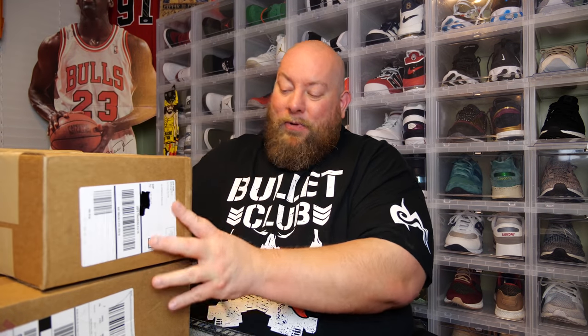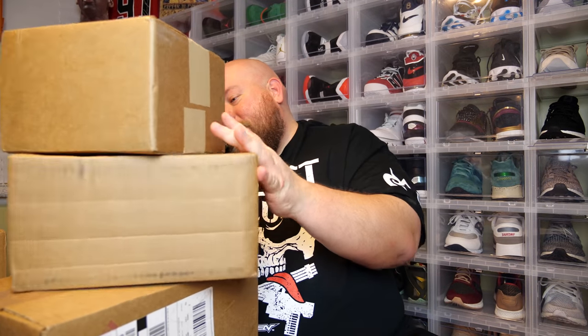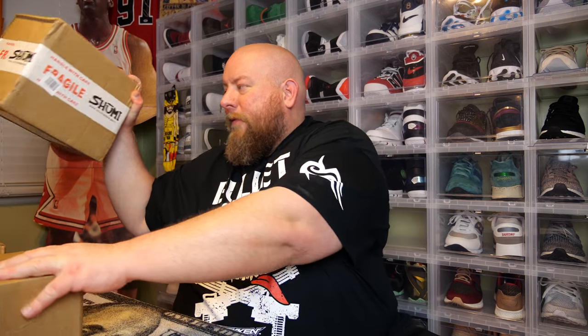I don't even want to spoil this one. These two are from the same place — a very desired, sold-out Funko Pop that's going for quite a bit of money on the secondary market. I got one from GameStop and one from Shoe Me. Let's do Shoe Me first.